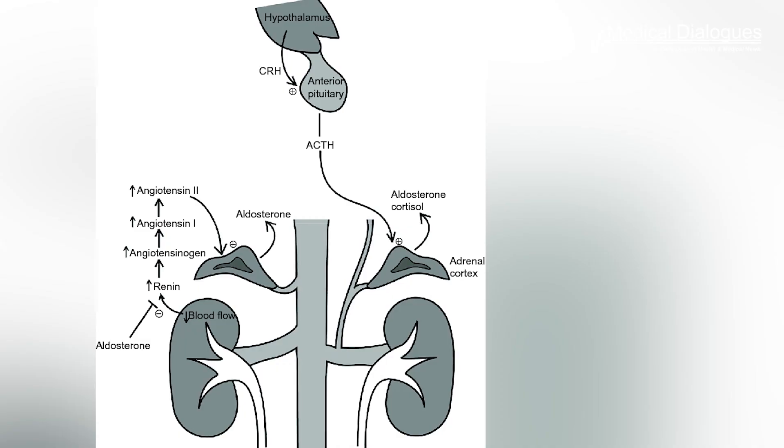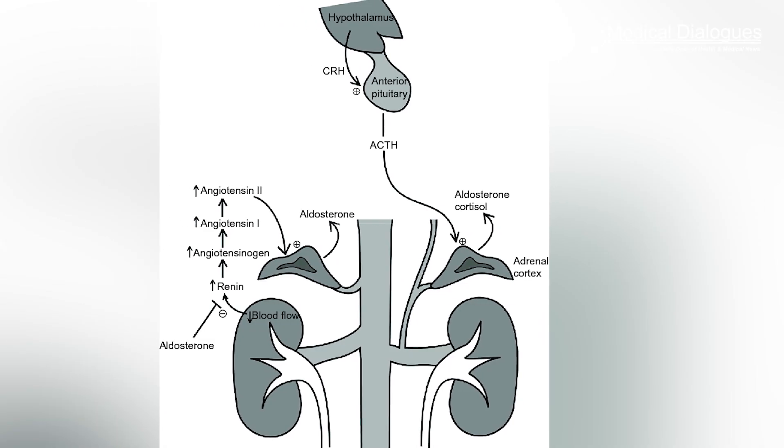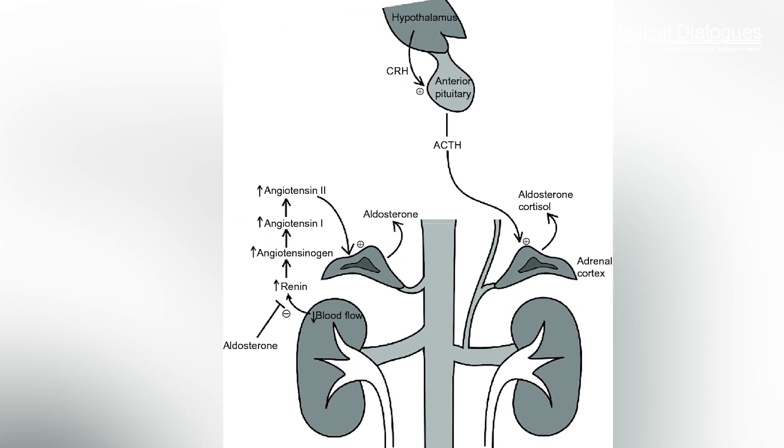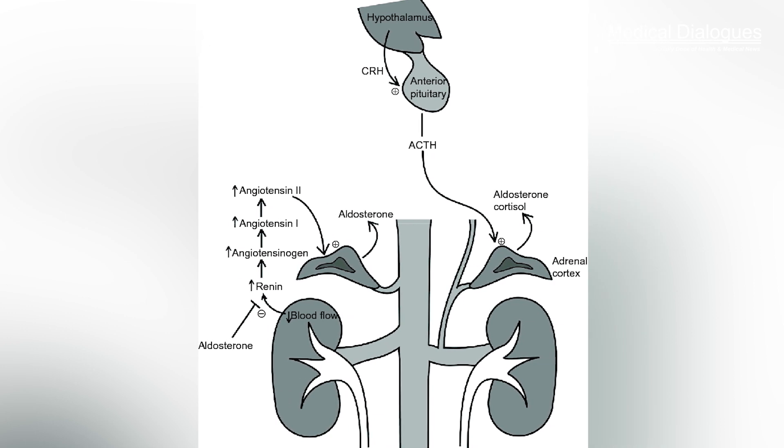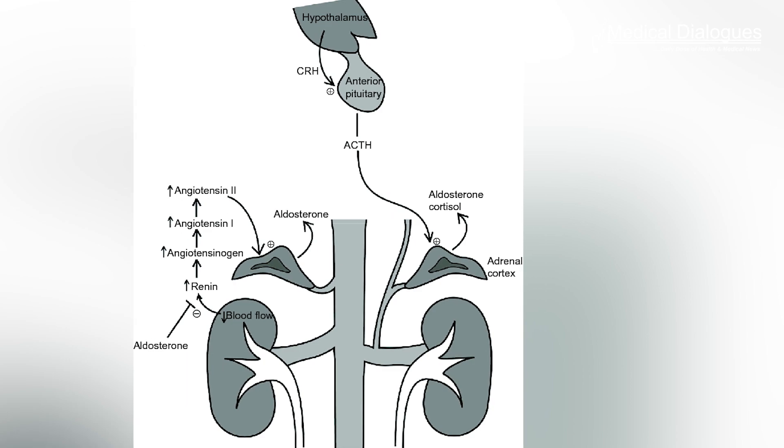128 people participated in the study after doctors found that their hypertension or high blood pressure was caused by the steroid hormone aldosterone. The scan found that in two-thirds of patients with elevated aldosterone secretion, this is coming from a benign nodule in just one of the adrenal glands, which can then be safely removed.